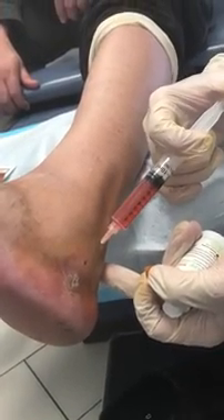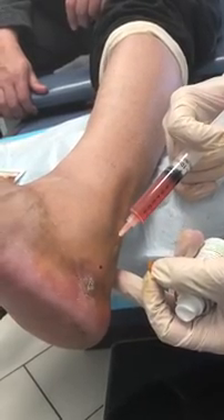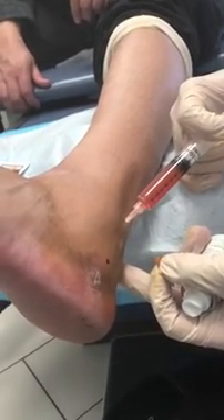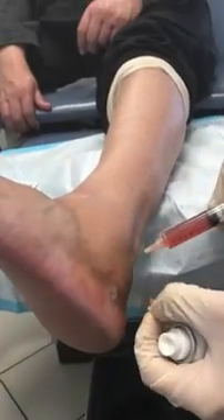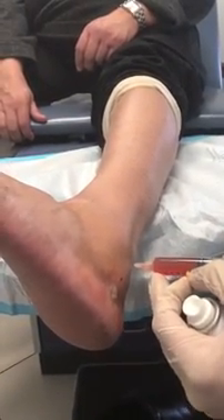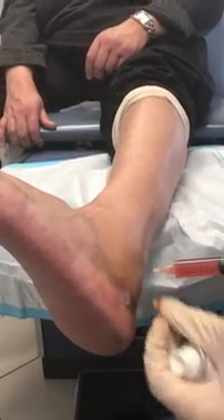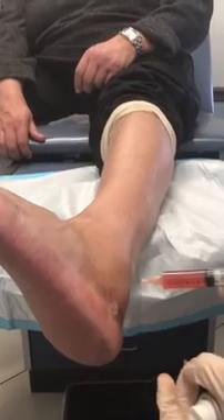I am going all the way to the posterior attachment, moving very slowly and working all the way up along the tendon. We finish this side and then we will come back to do the other side of the ankle. Thanks for watching and hope to see you soon.